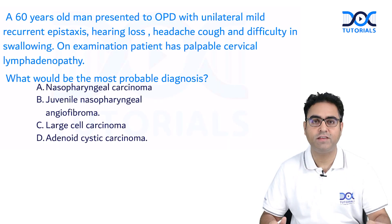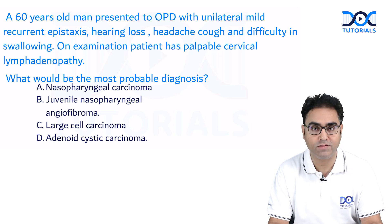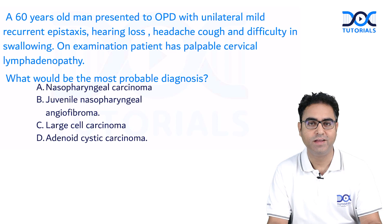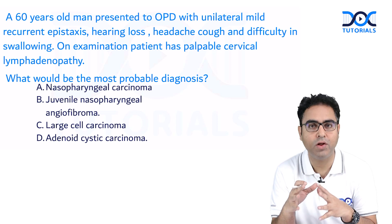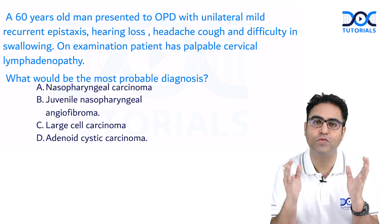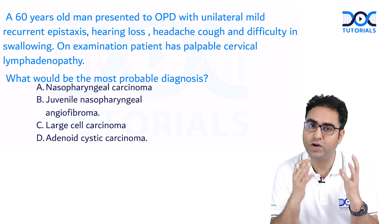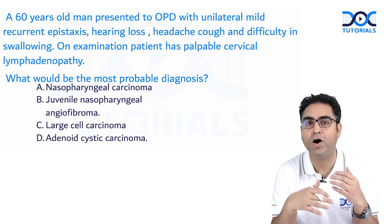The first question: a 60-year-old man presented to OPD with unilateral mild recurrent epistaxis, hearing loss, headache, cough, and difficulty in swallowing. On examination, the patient has palpable cervical lymphadenopathy. An adult person with hearing loss and cervical lymphadenopathy — you have to think about nasopharyngeal carcinoma, because it causes Eustachian tube blockage leading to conductive hearing loss. The commonest presentation is cervical lymphadenopathy or metastatic neck node.